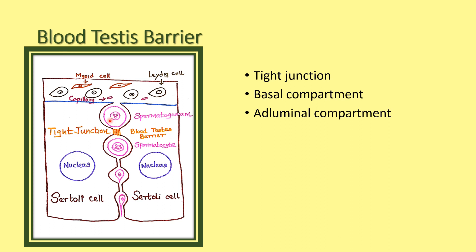The mature spermatogonium is only allowed to enter through the tight junction into the adluminal compartment. So the tight junction is important for spermatogenesis. It also protects the sperms from toxic substances from the blood vessels.